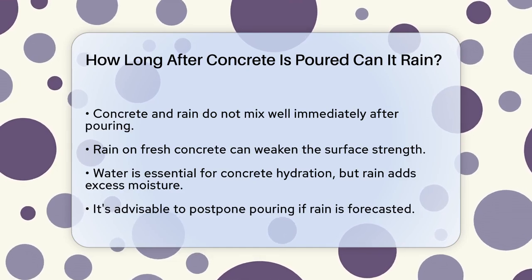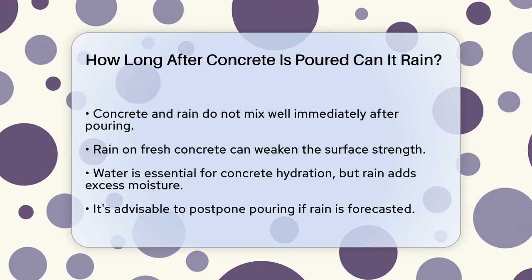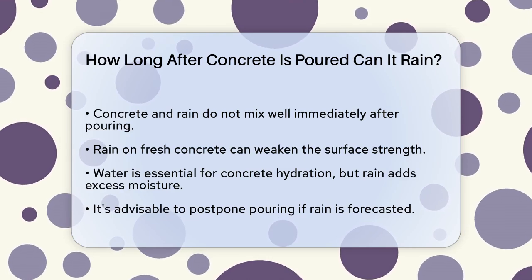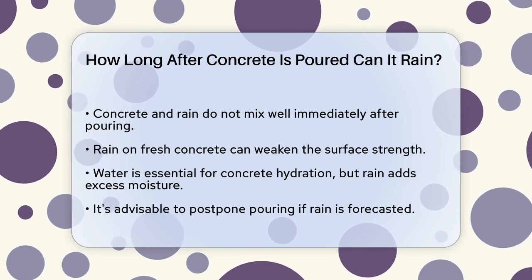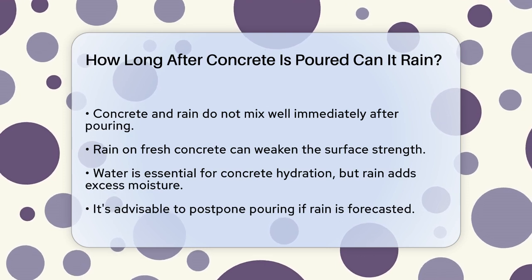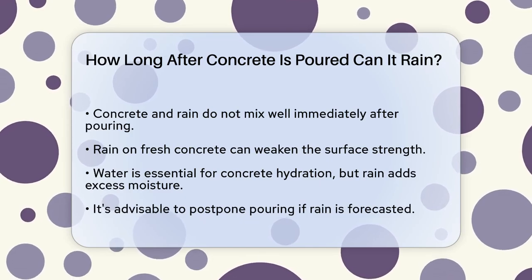It's important to understand that concrete and rain don't mix well, especially right after the pour. When it rains on freshly poured concrete, it can compromise the strength of the surface. This is because water is already a key component in concrete, mixing with cement to hydrate and gain strength. However, additional water from rain can do more harm than good.